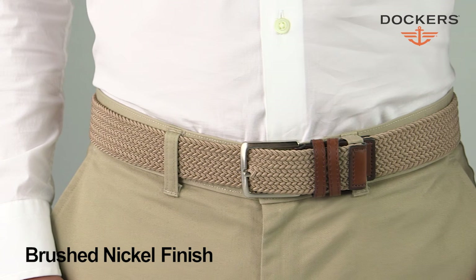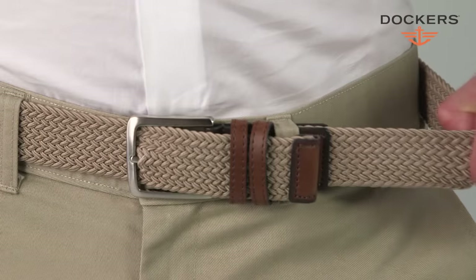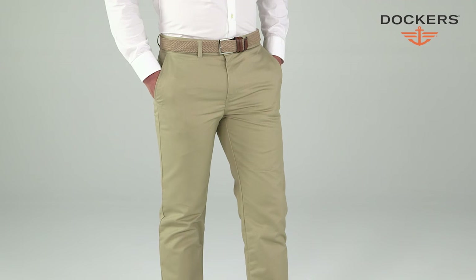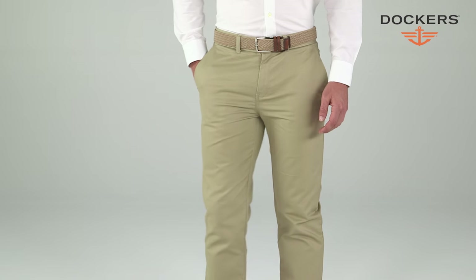Hand polished brushed nickel hardware and a double loop keeper makes a classic look. Don't forget to purchase your belt two sizes up from your pant waist size. With stretch and adjustability, the Dockers braided stretch belt for men is perfect for your casual wardrobe.